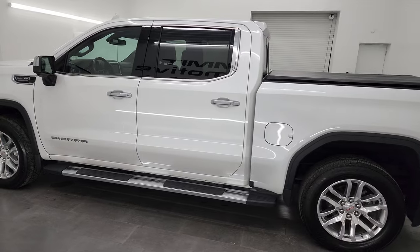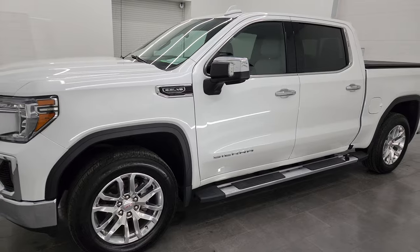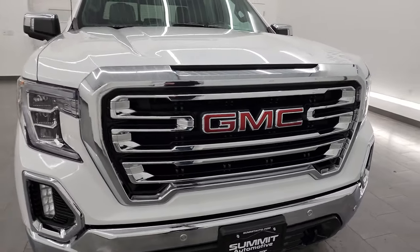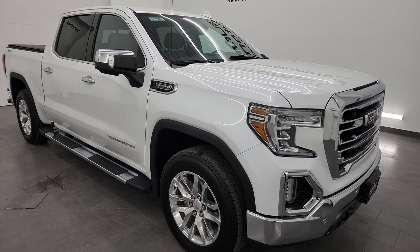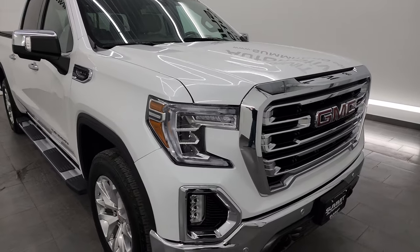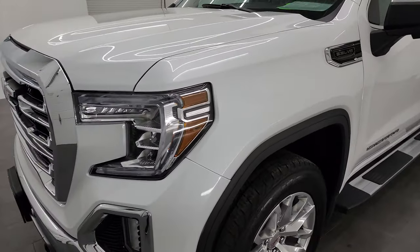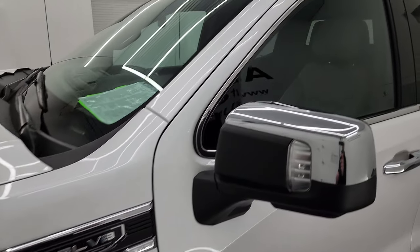This 2019 GMC Sierra 1500 has the 5.3-liter V8 gas engine paired with the 8-speed automatic transmission. This truck has been fully safetied and inspected by our service shop per the state of Wisconsin inspection process. It has a fresh oil and filter change, all fluids have been checked and topped off, and this truck is 100% ready to go. It's super clean all the way around and nicely loaded up. I'm going to go all the way around in this video — inside, underneath, start it up, take a look under the hood, and show you all the options. White Frost Tri-Coat is the color.